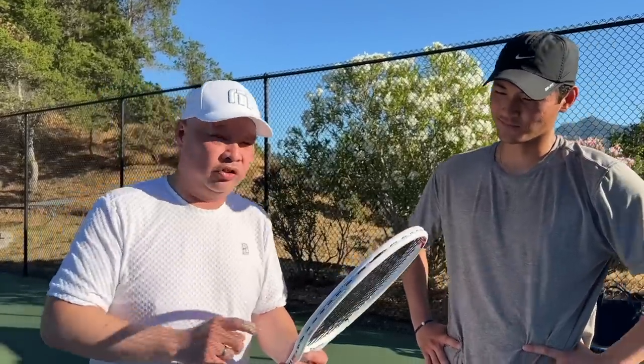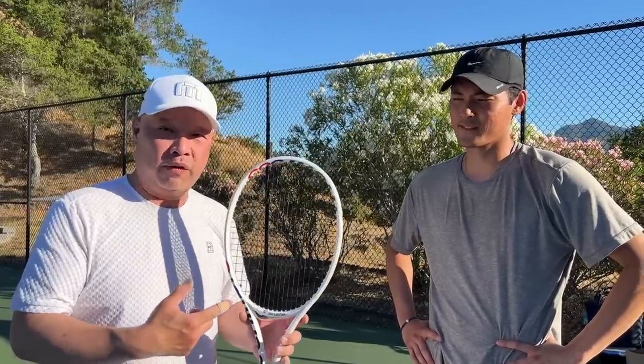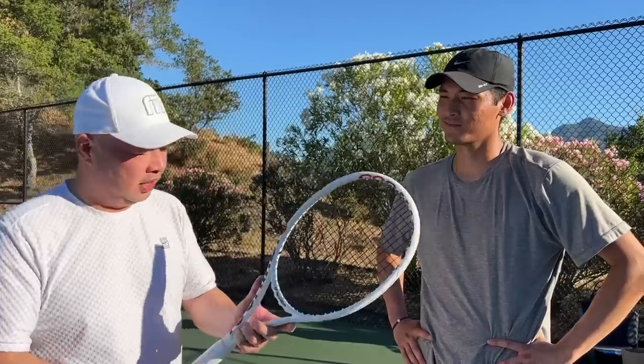I want to thank Coach Jarrett for taking some time out of his day to hang out with me and testing out this T-Fight 305. Are you on Instagram? I'm currently not on Instagram, but I might reboot it again. Thank you, Coach Jarrett. Guys, thank you for watching Tennis Spin, where we put our spin on your tennis.